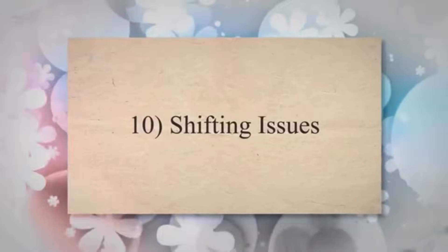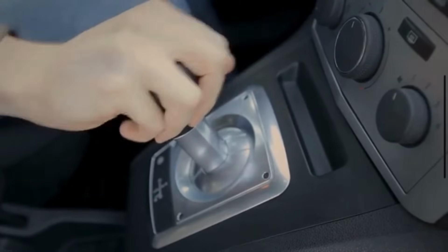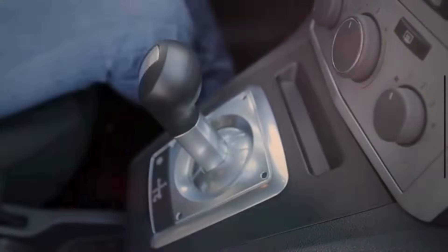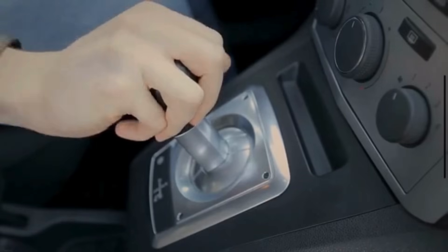Symptom 10: Shifting issues. The timing information provided by the crankshaft position sensor is also crucial for the proper operation of the transmission. A bad crankshaft sensor can lead to issues with automatic transmission shifting, causing rough or delayed gear changes.